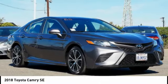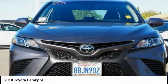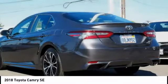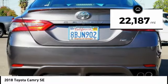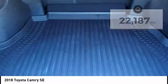Stop by and take a look at the 2018 Camry. The Toyota Camry is an affordable midsize car — reliable and a great comfortable commuter car. This vehicle has less than 25,000 miles.